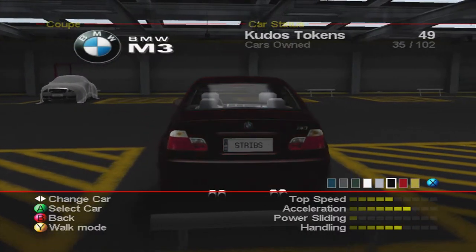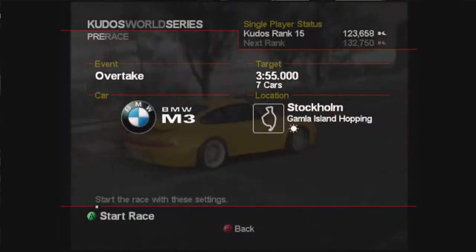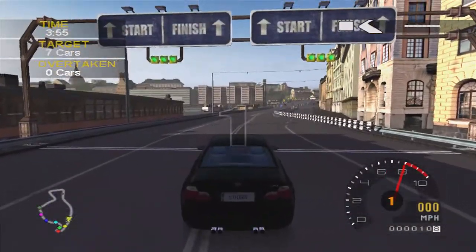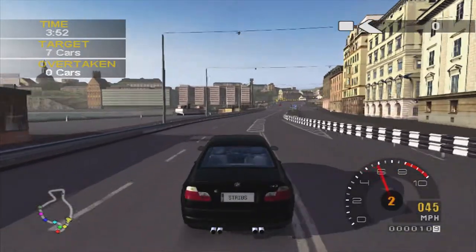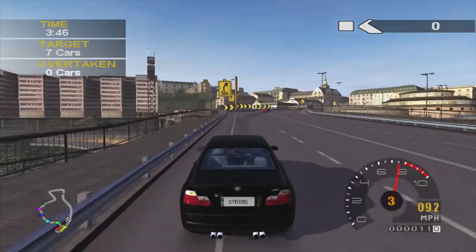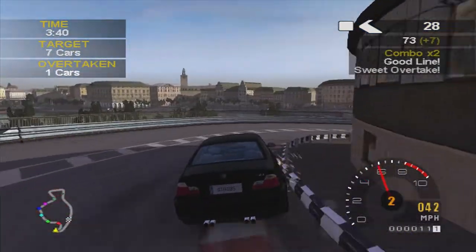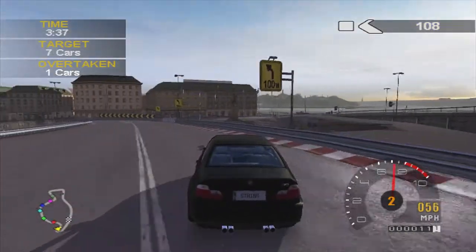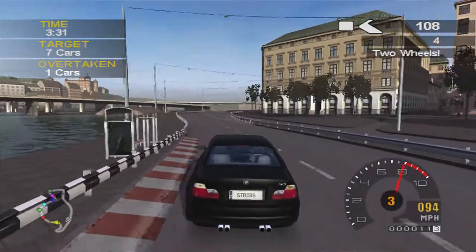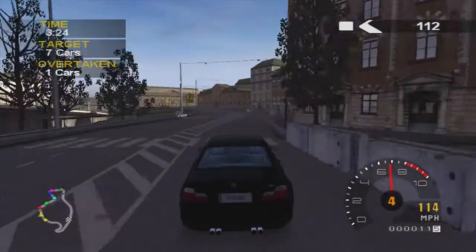The next race is an overtake and I'm going to use the M3 for this — seven cars in three minutes and 55 seconds, in Stockholm. We're going to be overtaking cars from the previous series — the sports convertibles — so the slower cars are at the back and the quicker cars are at the front. The MX-5 is here and you can cut on the inside nicely. The game seems to drop frames on this race for some reason.